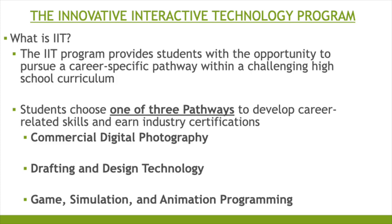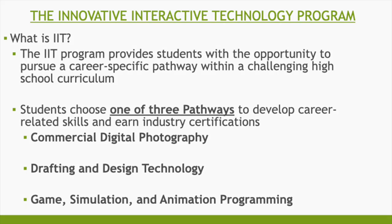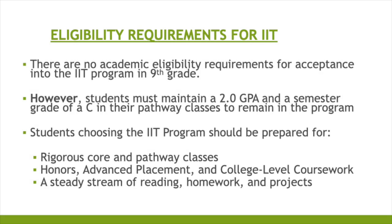The pathways include Commercial Digital Photography, Drafting and Design Technology, and Game Simulation and Animation Programming. There are no academic eligibility requirements for acceptance into the IIT program in ninth grade. However, students must maintain a 2.0 GPA and a semester grade of C in their pathway classes to remain in the program.